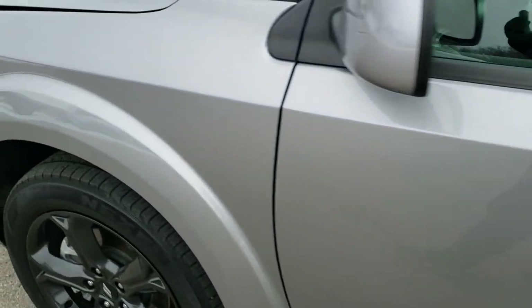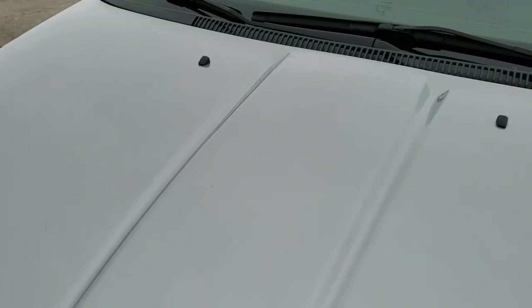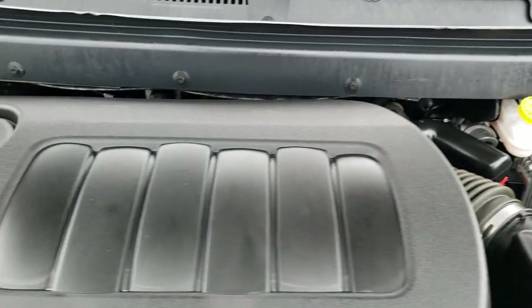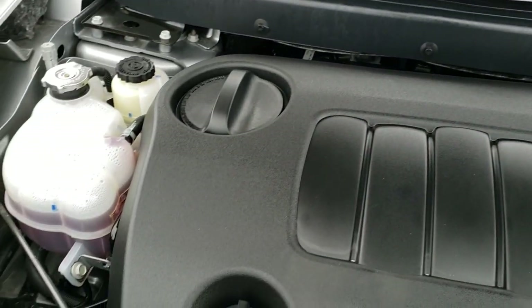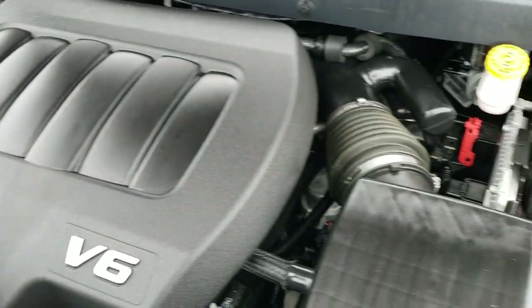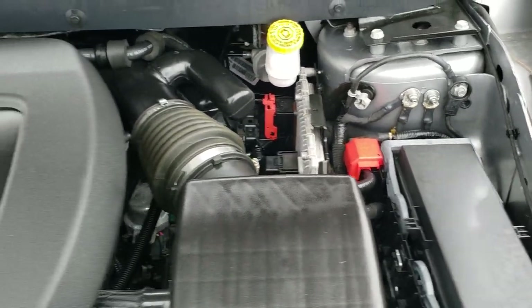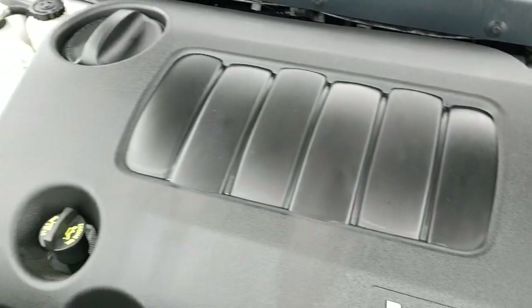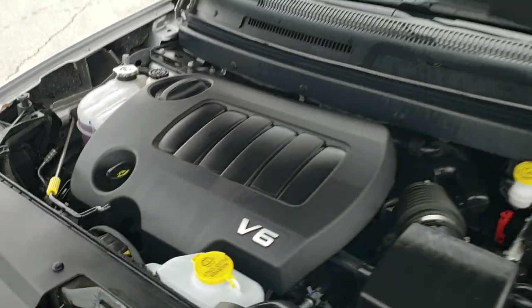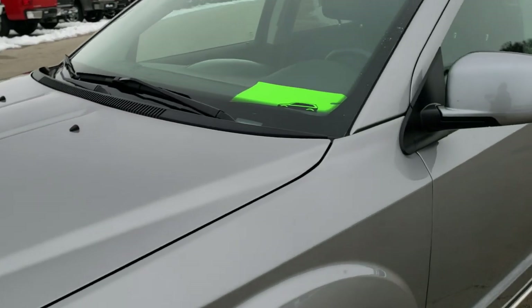We'll take a quick look under the hood. I would personally like to thank you for checking out the video today and my hope is that you were able to tell just how clean this Journey is all the way around, inside and out, so you can make a smart buying decision. Engine bay is very clean, runs very smooth. This vehicle has been fully safetied and inspected by our service shop, has a fresh oil and filter change, all the fluids have been checked and topped off, and this vehicle is 100% ready to go.